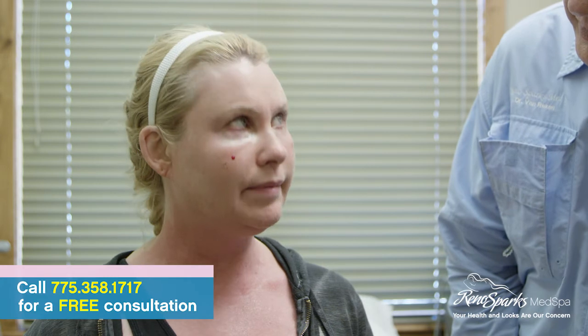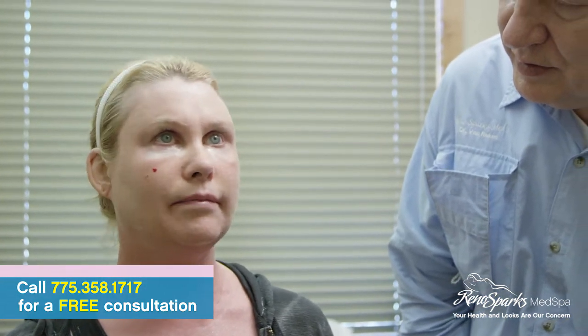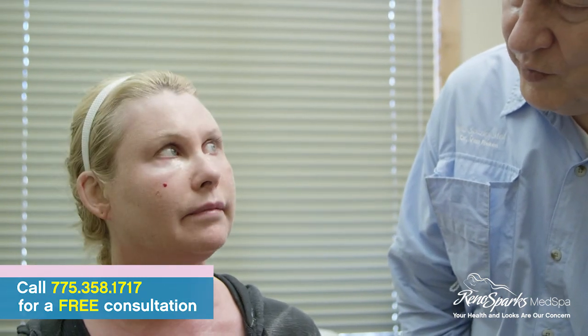How would you compare this to your prior CO2 with the older machine? I would say it's probably five times better. And how would you compare how you look now compared to the bloody mess you were after the old one? There's no comparison. So you like this one better? Absolutely. You think it hurts less? By at least 75%, at a minimum. You're going to be good looking in a week — you're good looking now.